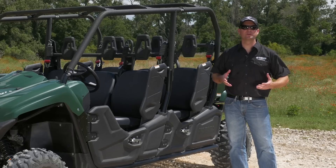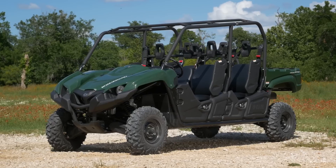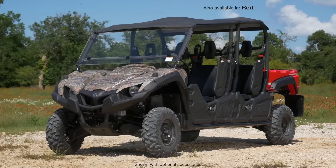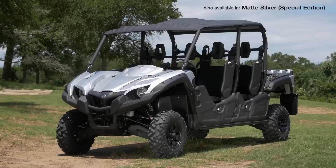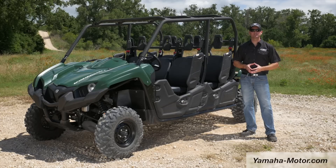Yamaha set the bar last year when we introduced the new Viking. This year, the Viking 6 sets the bar even higher with six-passenger capability. If you're looking for the hardest working, most durable side-by-side in the industry, look no further than the Viking 6. Check us out at your local Yamaha dealer or at yamaha-motor.com.